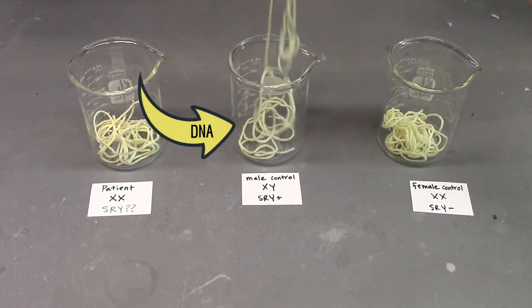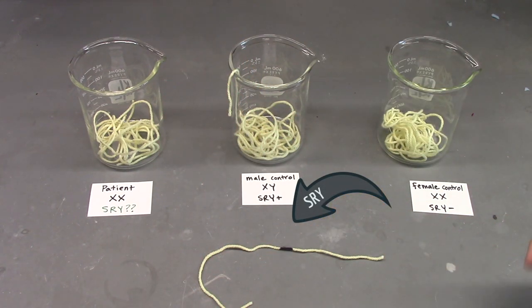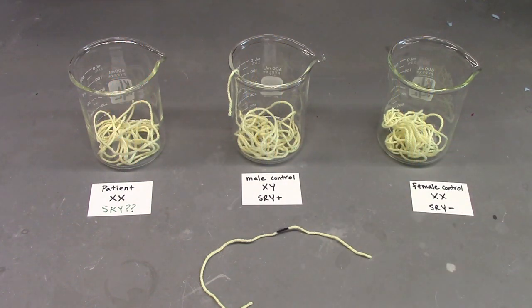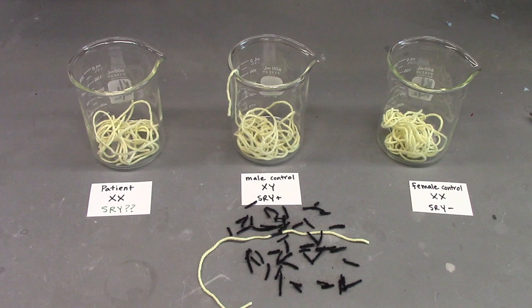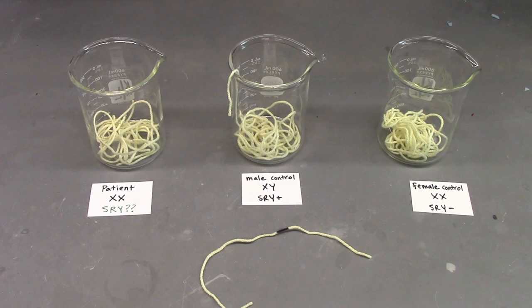Imagine that this yarn represents the DNA and this black portion represents the SRY gene. The researchers had three samples: a female without SRY, a male with SRY, and the patient. What PCR does is make lots and lots of copies of the DNA we're interested in—in this case, the SRY gene. If the gene is present, then a trillion copies of SRY are made. If the gene is not present, then the copies aren't made.